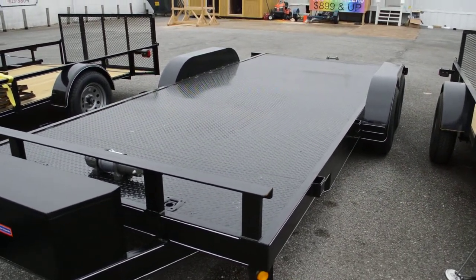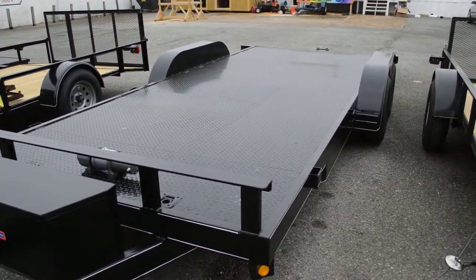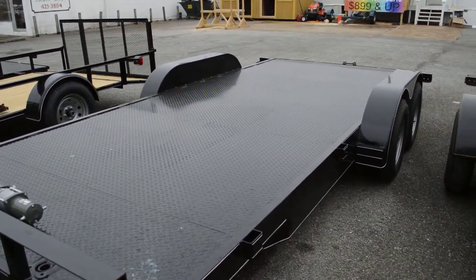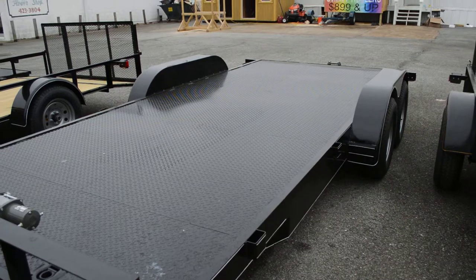You're looking at an 18-foot car hauler from Reward Trailers. This car hauler has two 3,500-pound axles under it, and one of the axles has brakes.